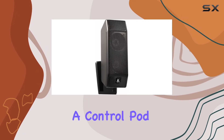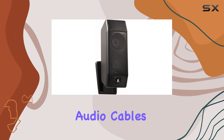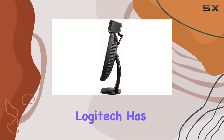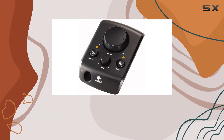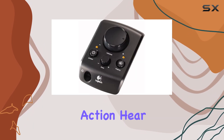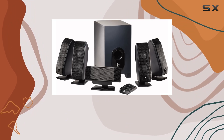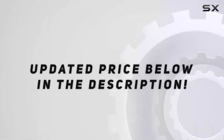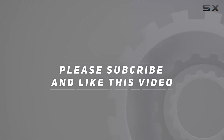Logitech has once again delivered a top-notch audio experience. Dive into the action, hear the details, and feel the rumble with the X-540 5.1 speaker system. Check out the video description for an updated price, and thank you for watching.